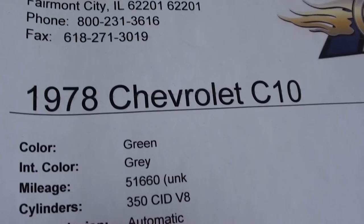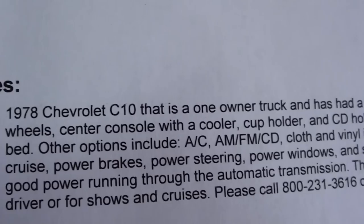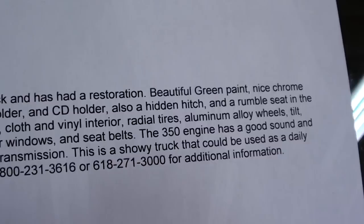Here, we'll take a look at the specs. 1978 C10 — it's showing 51,000 on the odometer, but they're not sure if that's original or not. But it does have a 350 small block under the hood. I'll go ahead and give you a look at that engine.